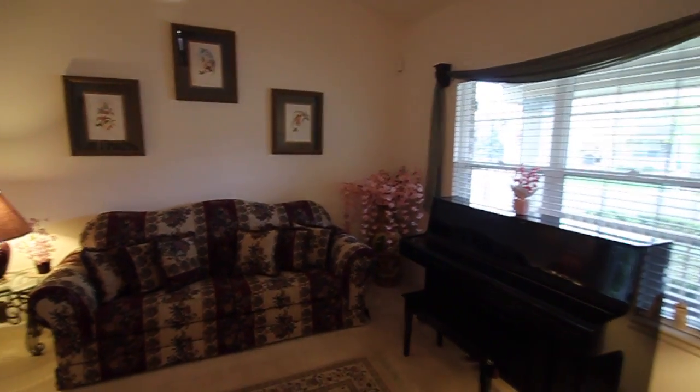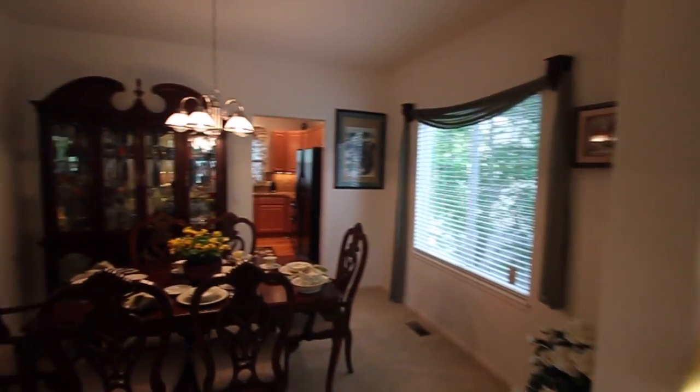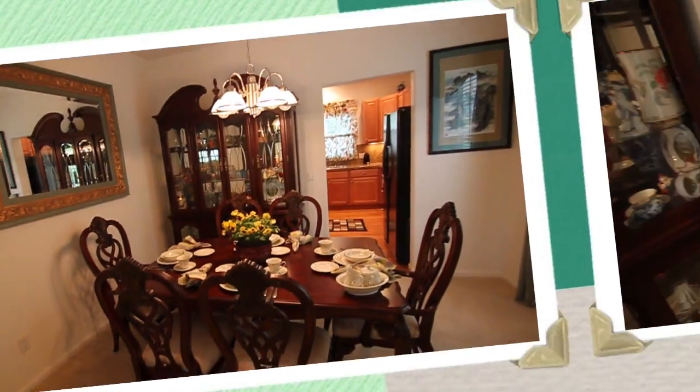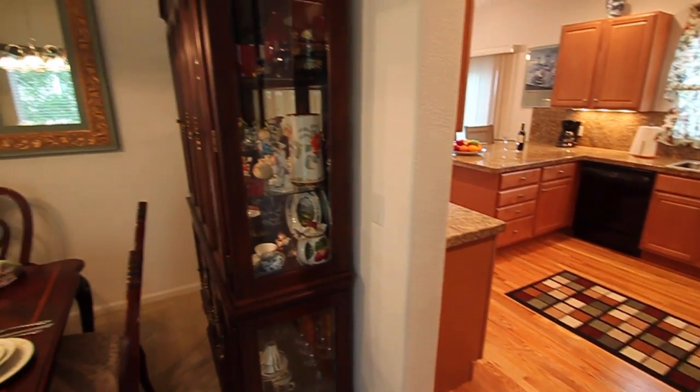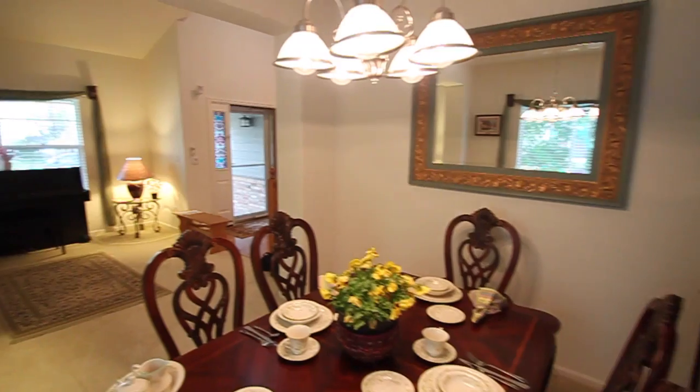When you walk in, you will see that this completely move-in-ready home is immaculate. The owners of this three-bed, four-bath home bought this home new and have kept it in amazing new condition.